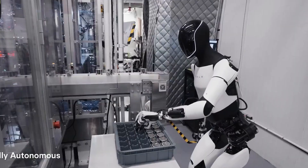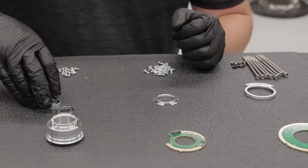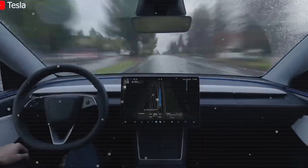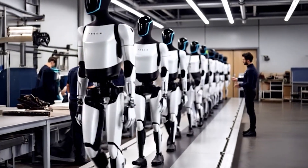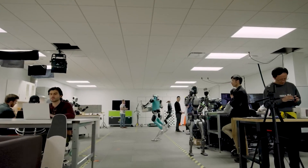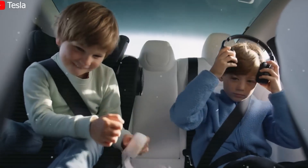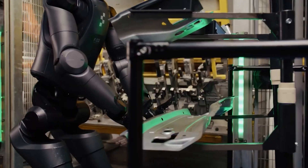Elon Musk has frequently highlighted Optimus's potential, and it's easy to see why. Picture a personal robot companion that's not just a friend, but also a helpful assistant in your everyday life — a robot that can clean your house, mow the lawn, walk your dog, teach your kids, babysit, and even help in producing goods and services. Looking at the videos and images Tesla has shared of Optimus doing tasks like housework or factory work, it doesn't seem so far-fetched anymore. Imagine Optimus as an assistant, a guard, or even a nurse. While that may sound like something from a distant future, we truly believe Optimus could excel in these roles.